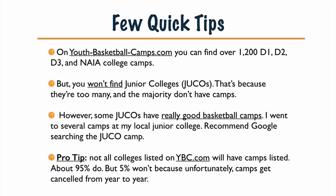Pro tip: not all colleges on youthbasketballcamps.com will have camps listed. About 95% do, but the 5% that don't is because camps get canceled from year to year. A lot of things change with new coaches, new programs — things happen between when basketball season ends and when camps happen. That's why this module is important, so I can show you where to look. If you look in all these places and still don't find a camp, they may just not have one. I try my best to make sure all links have camps, and at some point all these links did have a camp in the last year or so.